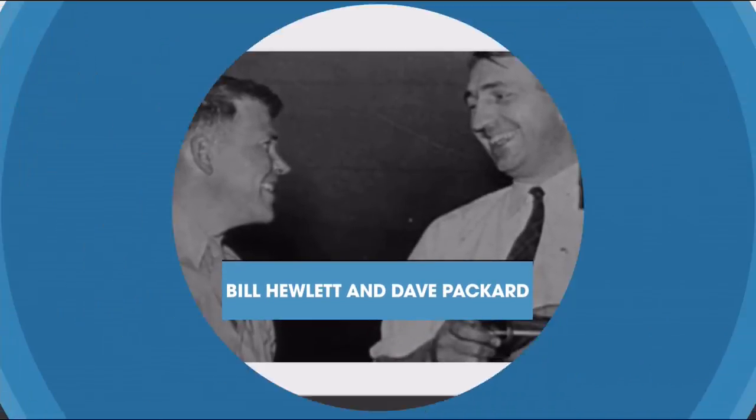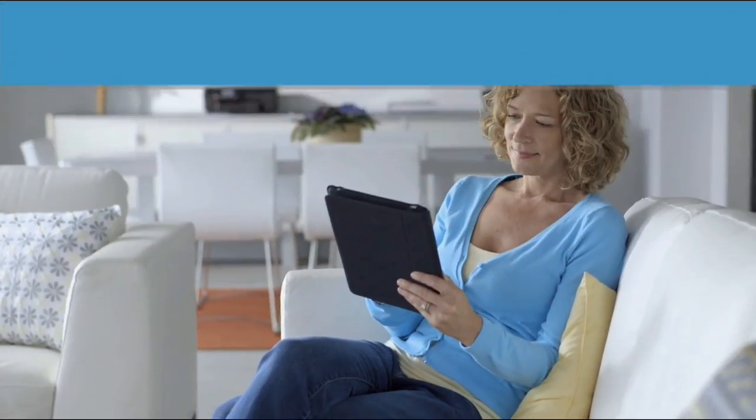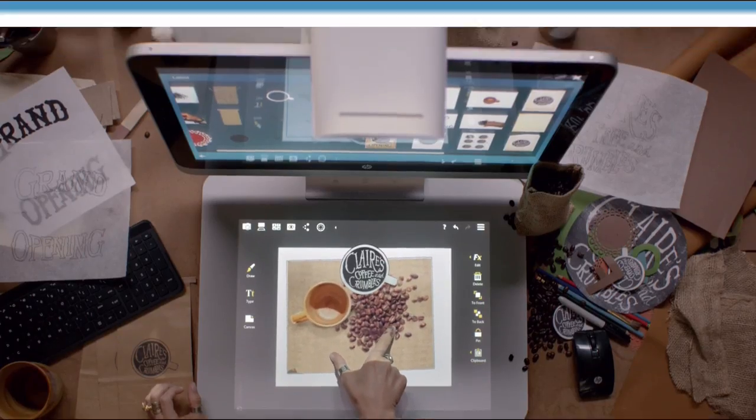Since 1939, HP has been an industry leader in technology, offering innovative, practical products at a great value. It's a tradition they carry on to this day. HP puts innovation at your fingertips.